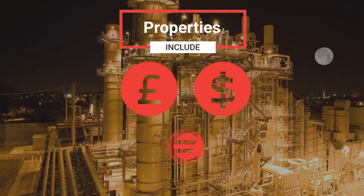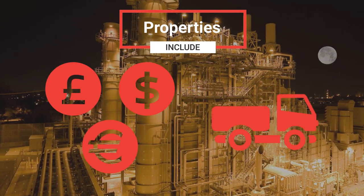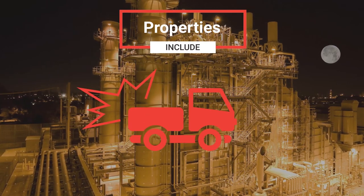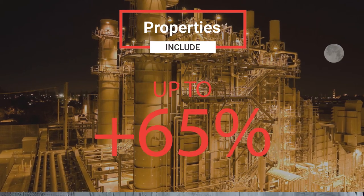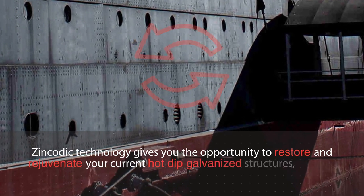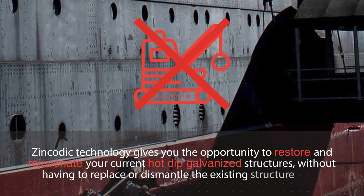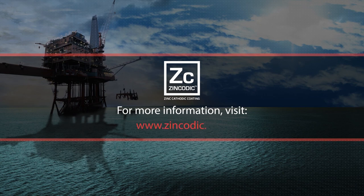Zincodic can be applied in situ, providing cost-effective savings on transportation costs from your facility to hot-dip facilities, as well as saving on transport damage. Savings of up to 65% can be achieved. Zincodic technology gives you the opportunity to restore and rejuvenate your current hot-dip galvanized structures without having to replace or dismantle the existing structure itself. For more information, visit www.zincodic.com.